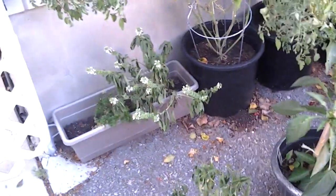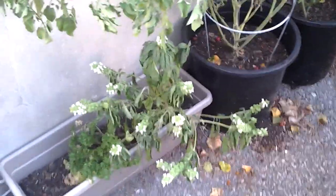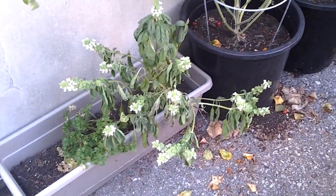Hey guys, it's me again. Anyways, this is what our garden looks like right now. It's way bigger than what I posted earlier on one of my earlier videos.